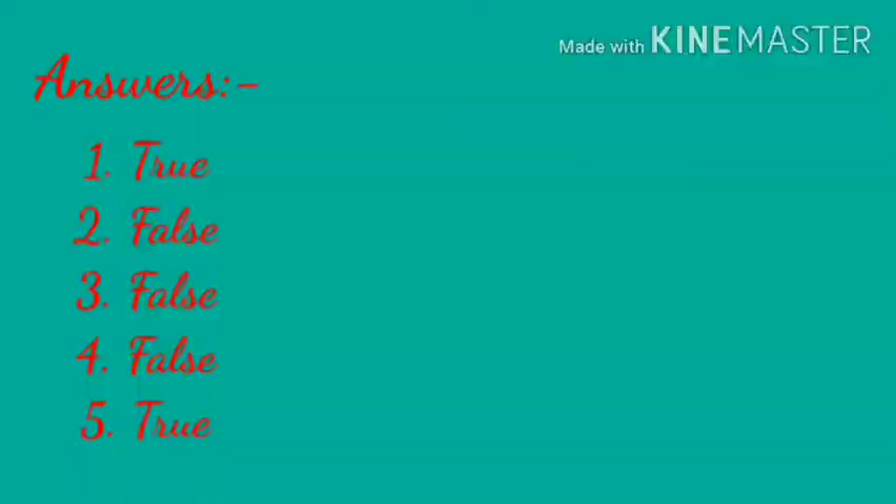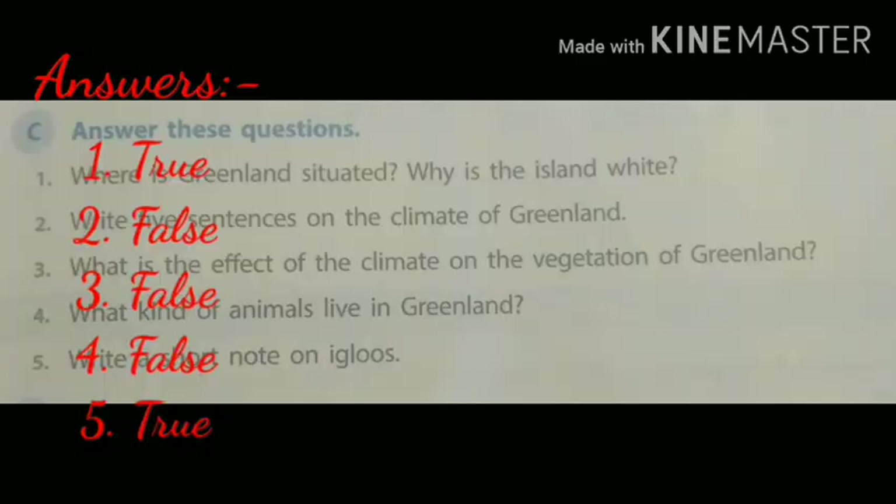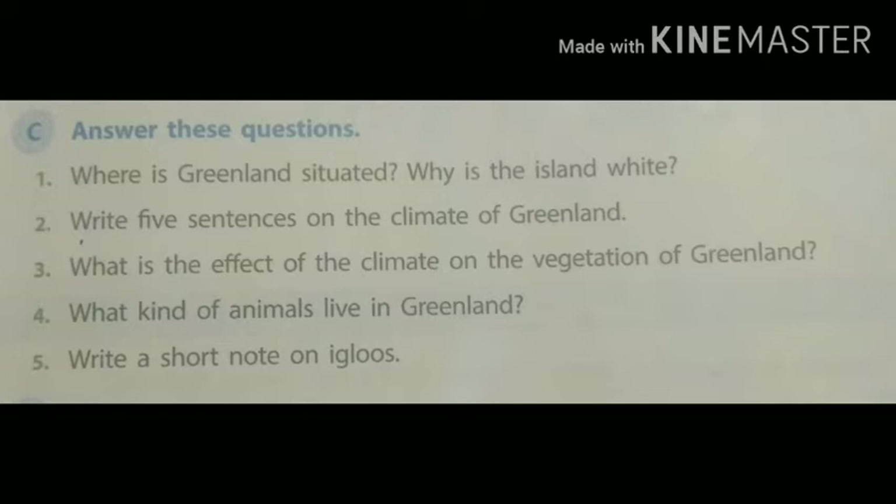C. Answer these questions. First: Where is Greenland situated? Why is the island white? Second question: Write five sentences on the climate of Greenland. Third question: What is the effect of the climate on the vegetation of Greenland? Fourth question: What kinds of animals live in Greenland? Fifth question: Write a short note on igloos.